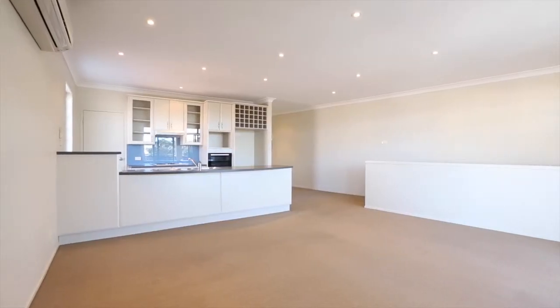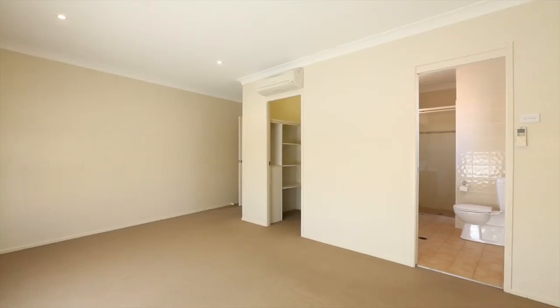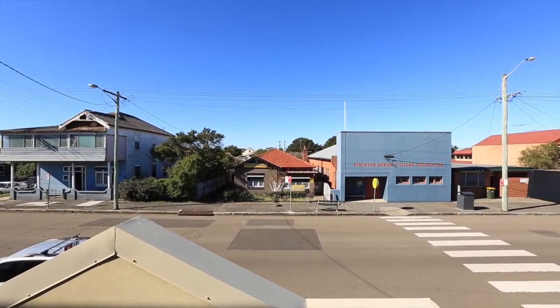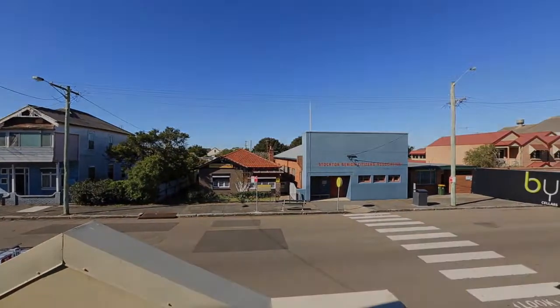Upstairs is very much open plan — open plan lounge, dining and kitchen — and then the main bedroom with the walk-in robe, the ensuite, and a large deck out the front which you could quite easily enclose if you needed it for business use, but at the moment it gives a really great view of the town. For more information, contact Lucas Gresham.